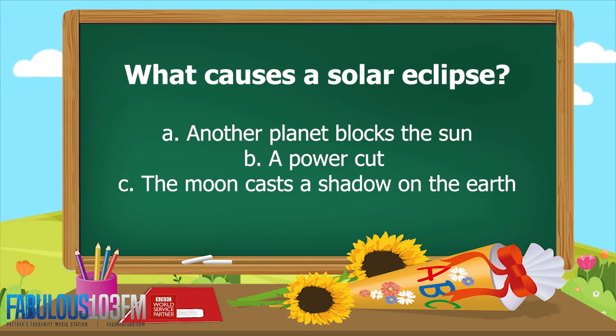Last questions of the week — two questions for you to think about over the weekend. What causes a solar eclipse? A) another planet blocks the sun, B) there's a power cut, or C) the moon casts a shadow on the Earth.